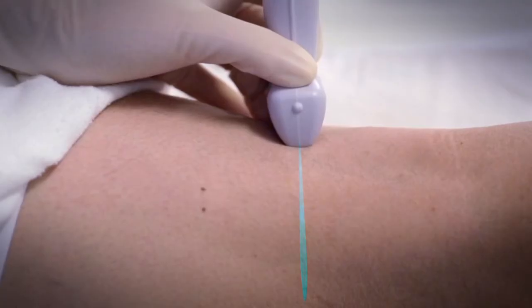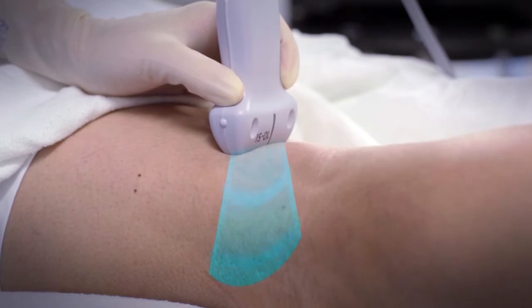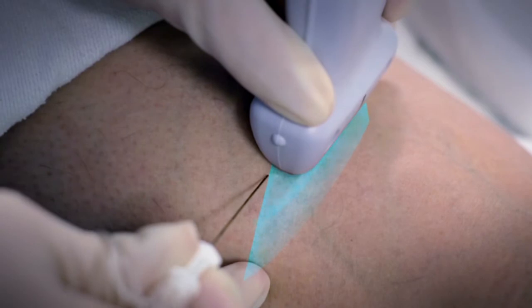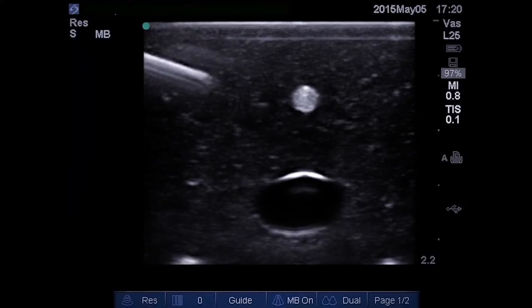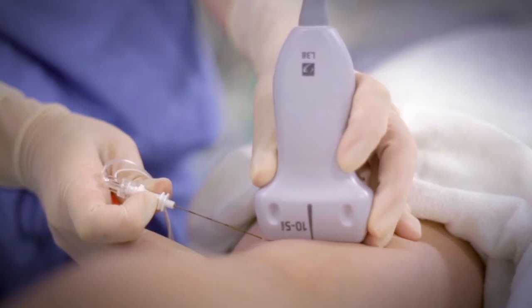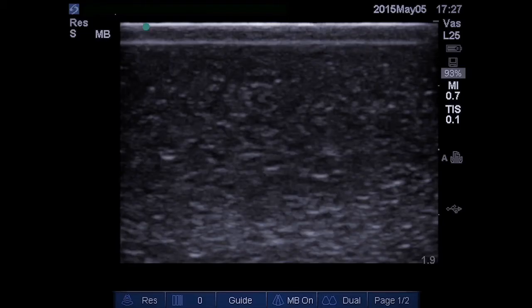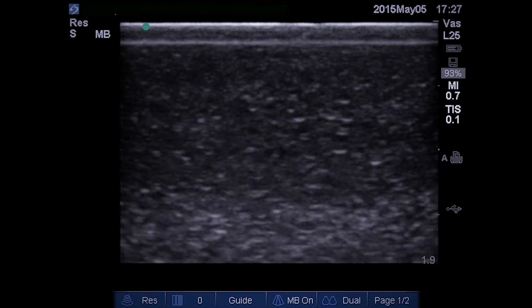By now, you should be convinced of the importance of advancing the needle in the plane of the ultrasound beam so it is visible in the ultrasound image. But how is this accomplished? The needle entry point must be in plane with the ultrasound beam and then the needle advanced in the plane of the beam. This can be difficult to accomplish, particularly if the clinician is not able to look directly along the plane of the ultrasound beam and shaft of the needle. Aligning the needle and transducer can be difficult, as has been demonstrated by several studies.